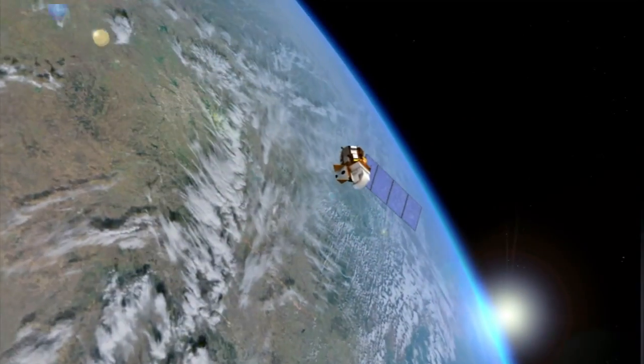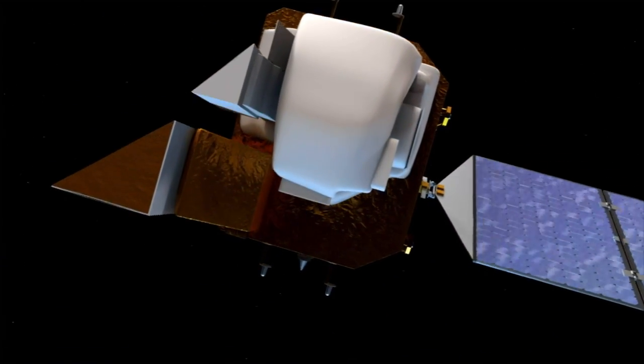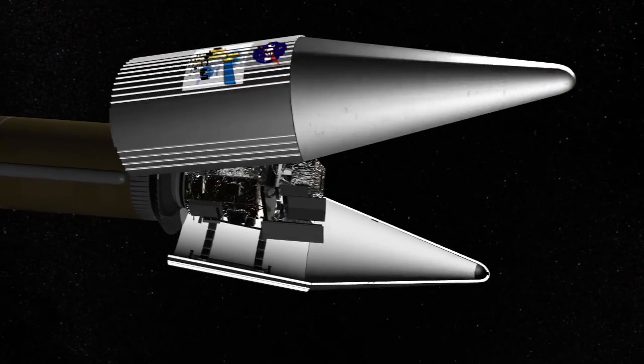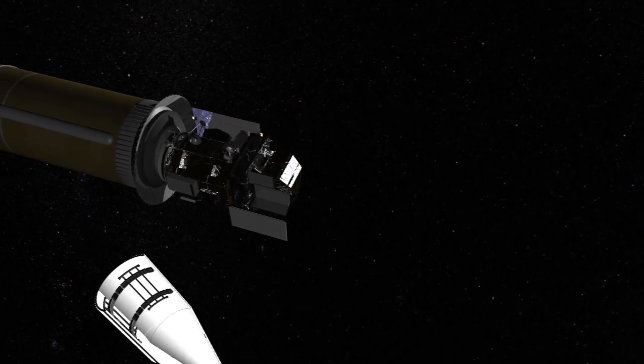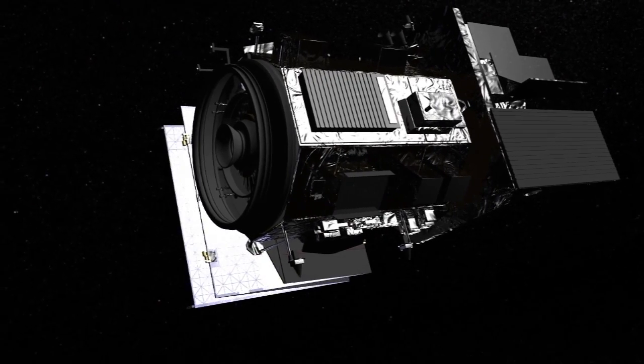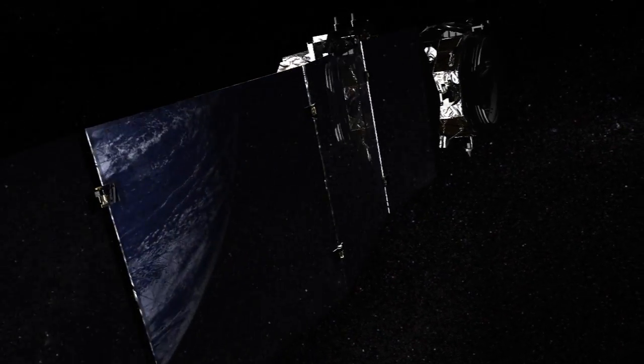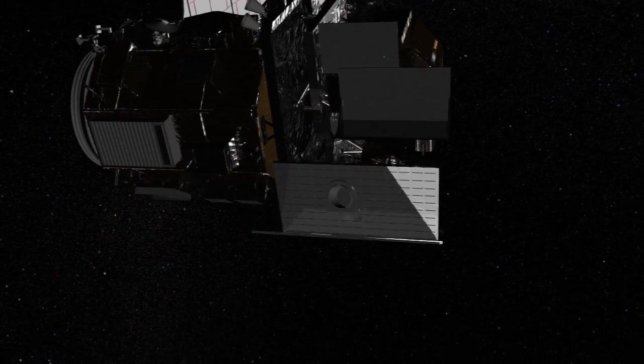Like all missions, LDCM brought with it some special requirements to be considered during launch planning. The LDCM spacecraft has a very stringent tip-off requirement — it can only be rotating so much when we separate, so the launch vehicle is going to do a compensation maneuver prior to that event. The spacecraft also has an onboard battery that needs to be charged before it separates from the Centaur, so we'll go around the Earth an additional time to give their solar array 60 minutes of sunlight to charge the battery.